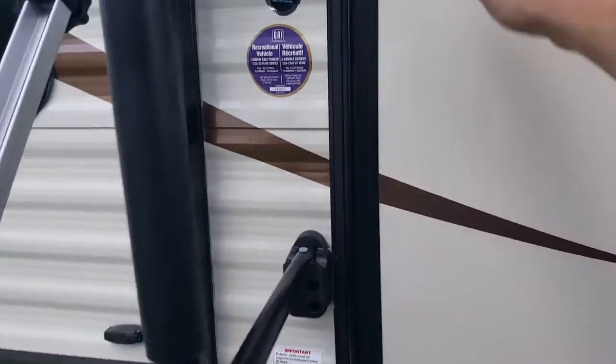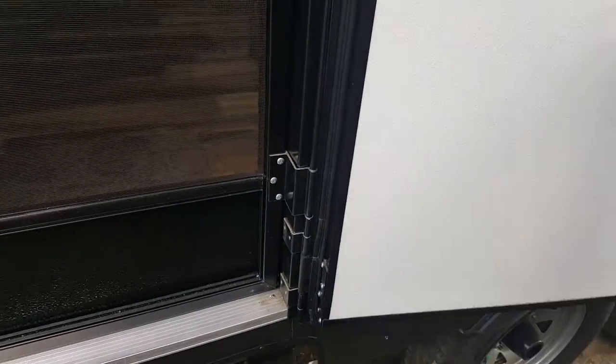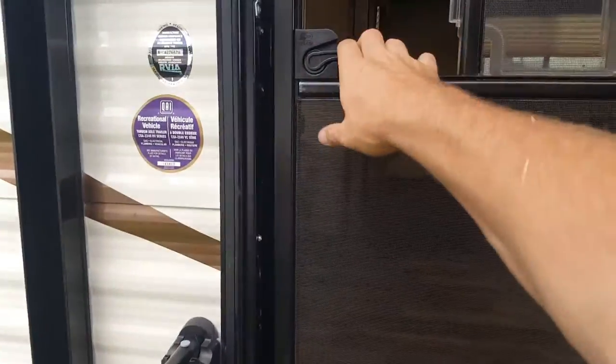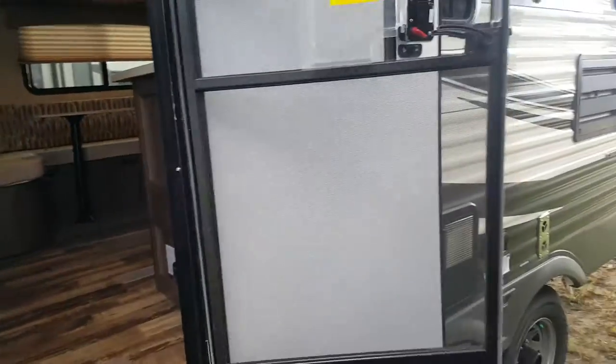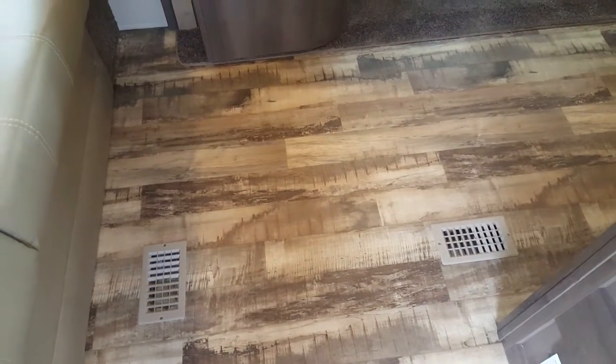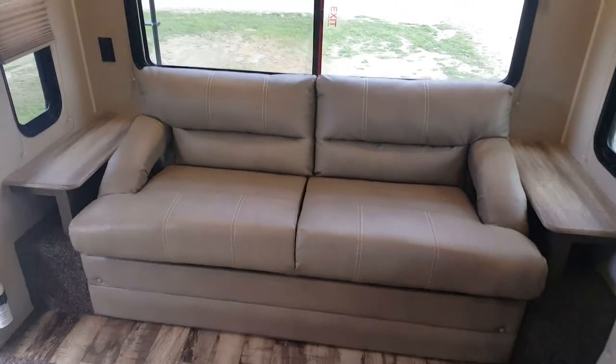We'll head inside and show you all the interior features. It does have a screen door that will separate — they use a friction hinge now, so you can just push the door all the way open and the hinge will hold it in that location without needing to latch it. The first thing you'll see is the wood grain linoleum floor — although it looks like hardwood, it's one-piece linoleum, very easy to clean and maintain. You have the sofa right across the back, which is a jackknife sofa that drops down into a bed like a futon.